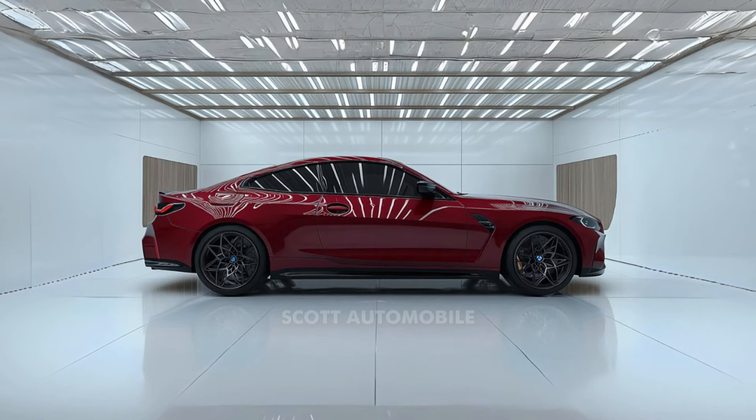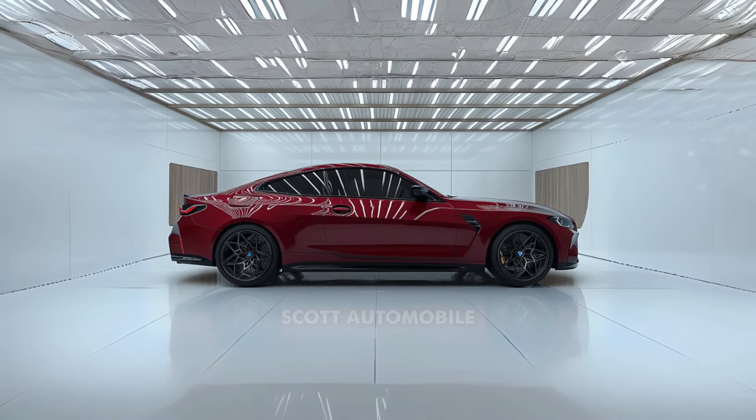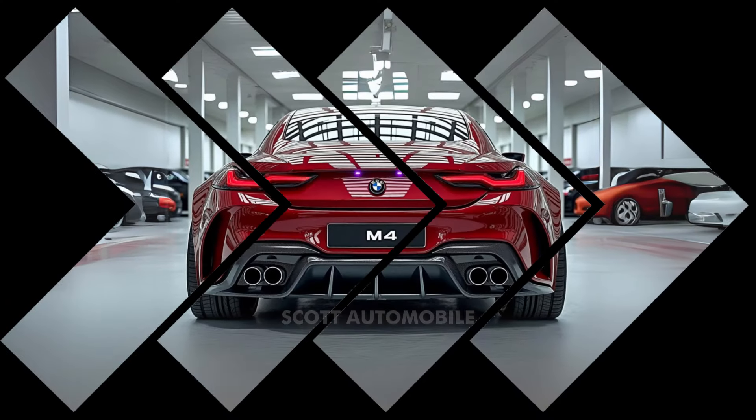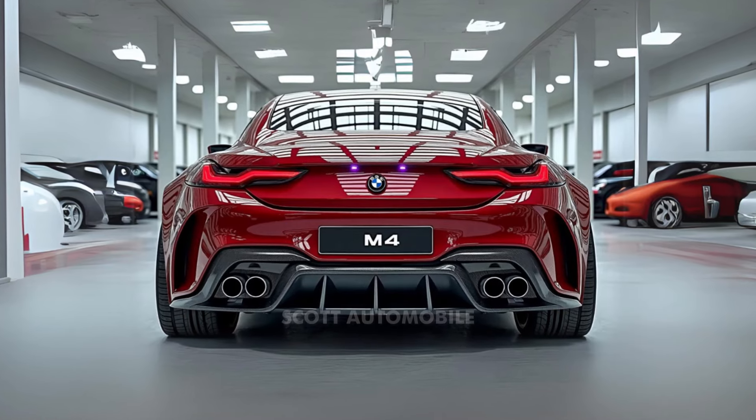The M4 lets drivers feel every detail of the road, enhancing the connection between driver and machine. Inside, the M4's cabin is a blend of sporty elegance, featuring unique materials and design cues that set it apart.